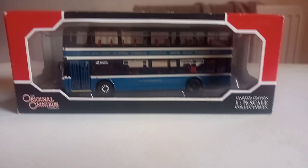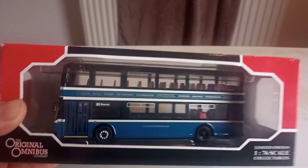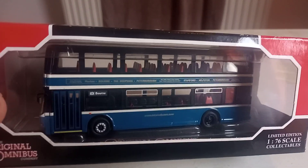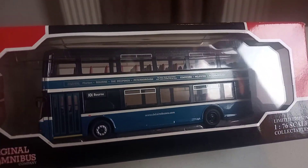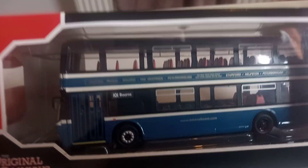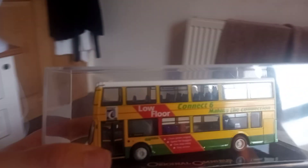Hello everyone. Today I'm going to show you a Corgi Eastlanks Viking bus model in the Delane Buses livery. I recently bought this because I was planning on salvaging the left wing mirror to put onto my road car Eastlanks Viking.